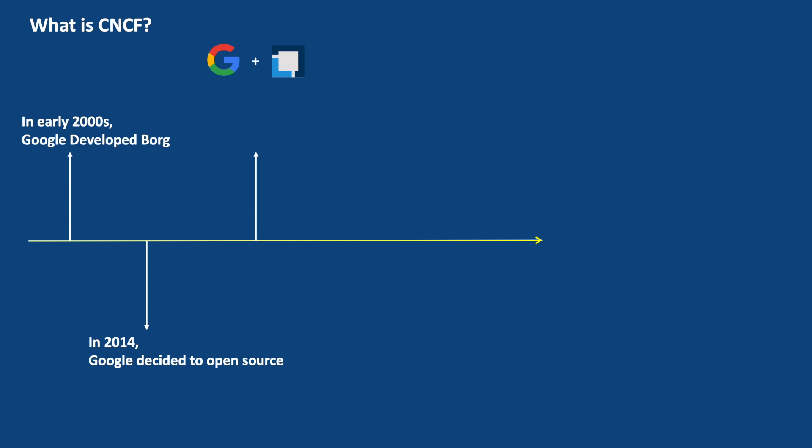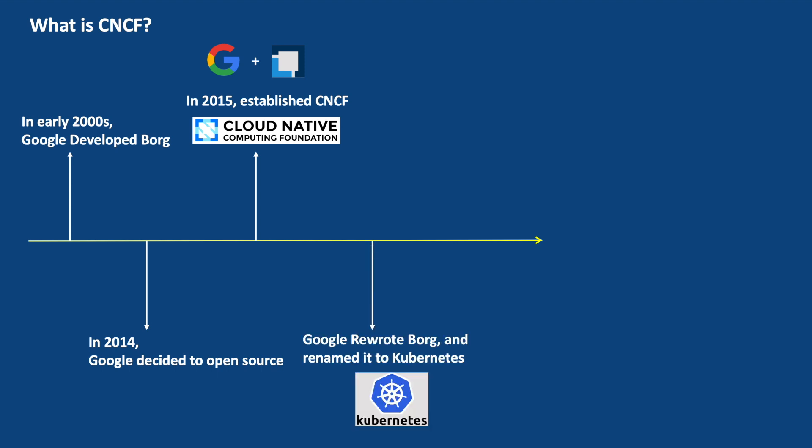And that organization's name is CNCF — Cloud Native Computing Foundation. Then Google rewrote Borg in the Go programming language, renamed it to Kubernetes, and donated it to CNCF as an open source project in 2015. This is CNCF's first project. Kubernetes quickly gained traction and became the de facto standard for container orchestration.